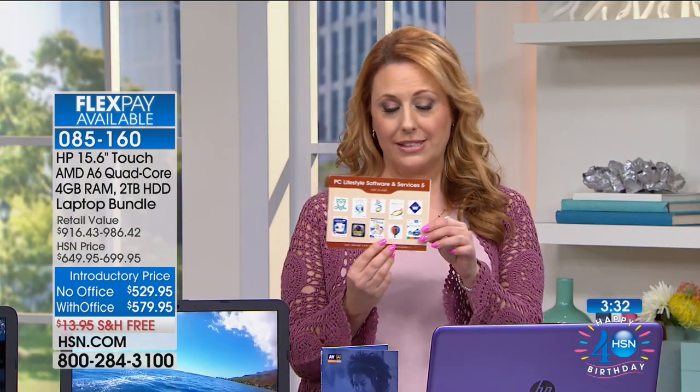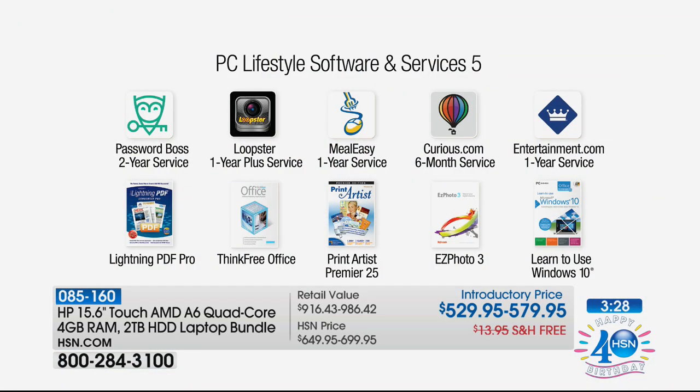You're also getting bonuses — we include extra bonuses here at HSN. You get a whole software bundle including Password Boss, a two-year service to keep all your passwords on your computer so you never lose them. There's Loopster for video editing, Meal Easy with over 30,000 pre-existing meal plans for a one-year diet plan, Entertainment.com for 50% off at local restaurants, and Print Artist Premiere to create posters, banners, newsletters, and greeting cards. There's photo editing too — it's really over $400 worth of additional software and services to take your computer to the next level.